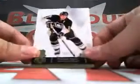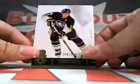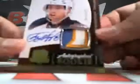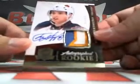Hit number one — Jordan Stahl, numbered 249. We got an Alexander Burmestrov, 55 of 249, three color patch, Rookie Auto Patch. Very nice.